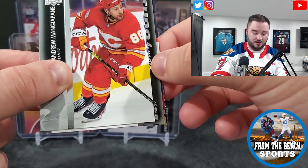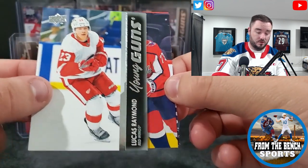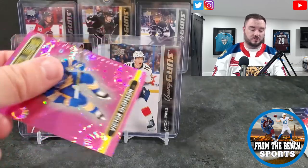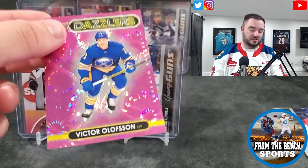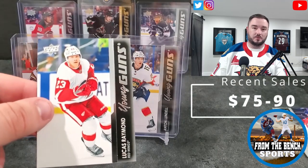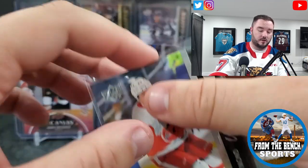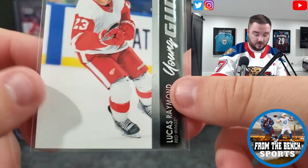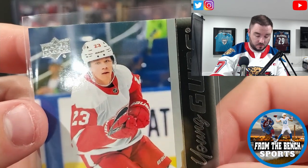Andrew Mangapane — is that for the Red Wings? Yes! Lucas Raymond! And then behind it — we have the pink Victor Olofsson. The pink's a shorter print I'm pretty sure, so I think we will still be getting a blue. Wait — Lucas Raymond in the young gun! Let's check it over: the top edge is where I've seen a lot of issues, but overall it's pretty good. Maybe a little top heavy.